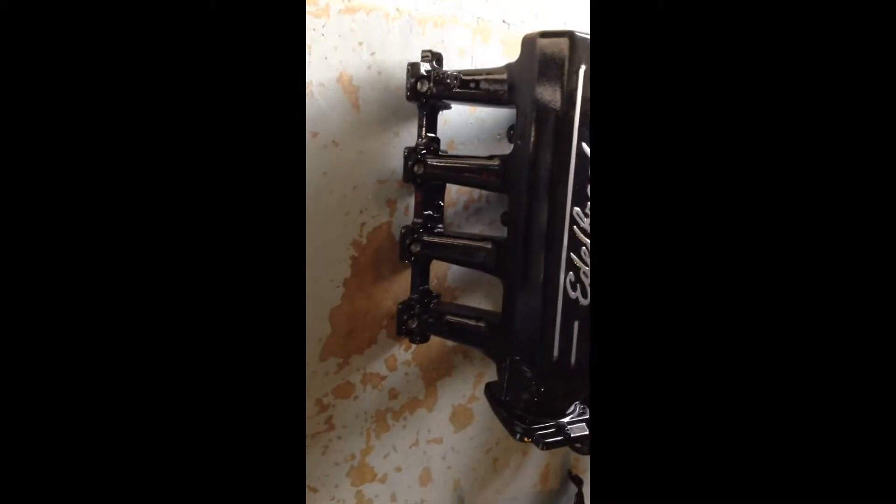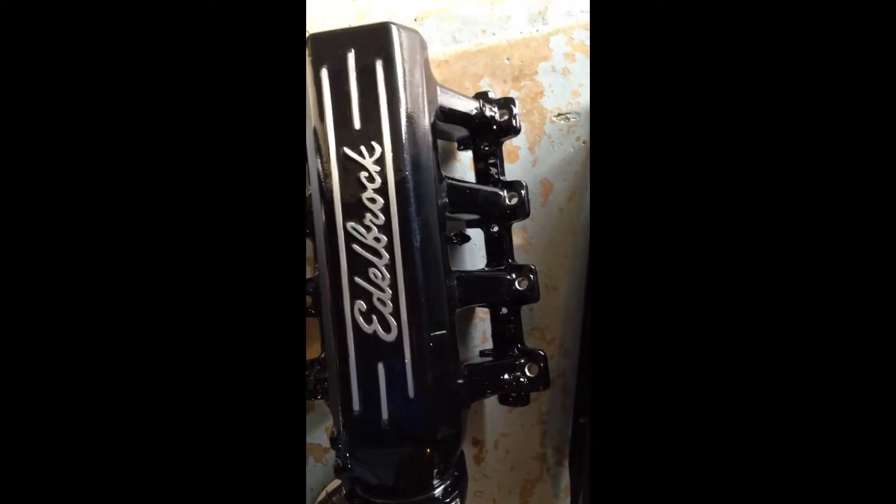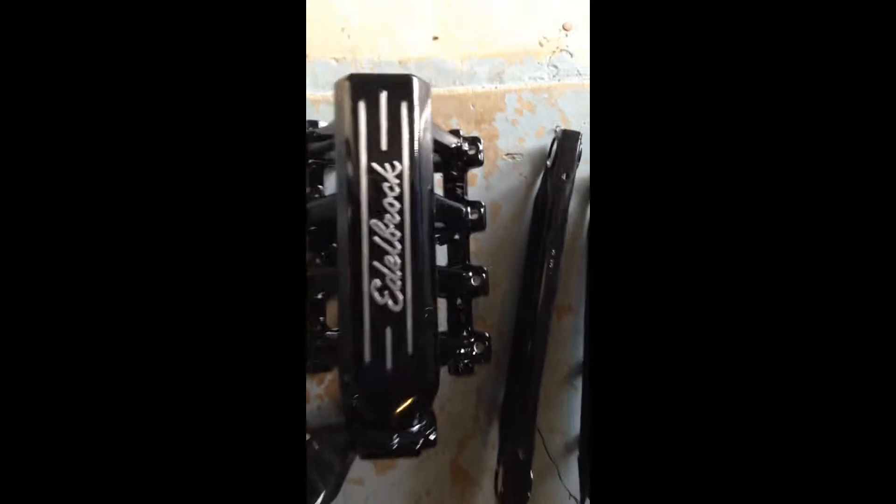Look how shiny it is — looks good, right? Let's go to the back and show you some other stuff.